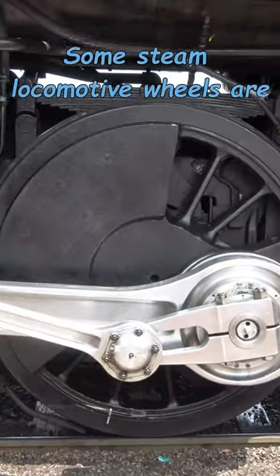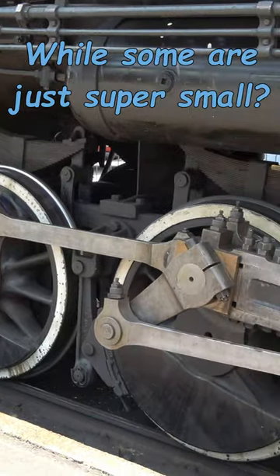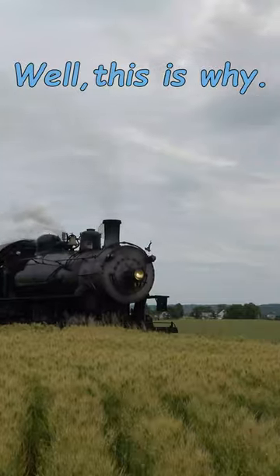Have you ever wondered why some steam locomotive wheels are so big and intimidating, while some are just super small? Or why some have so many wheels, while some have hardly any? Well, this is why.